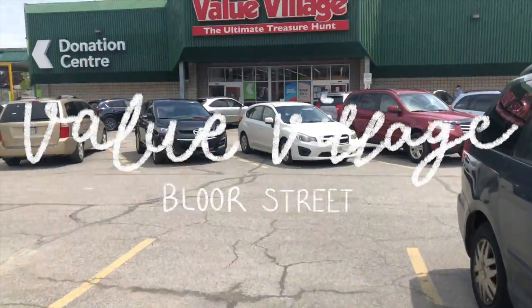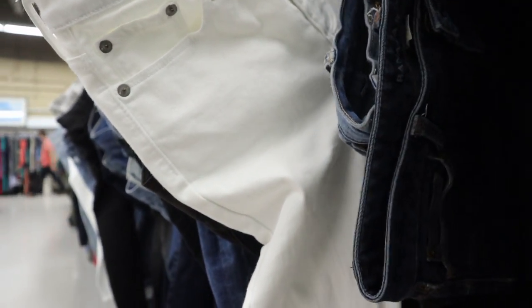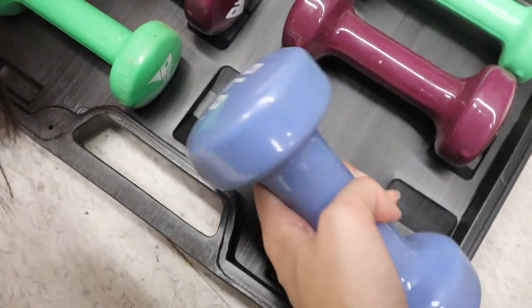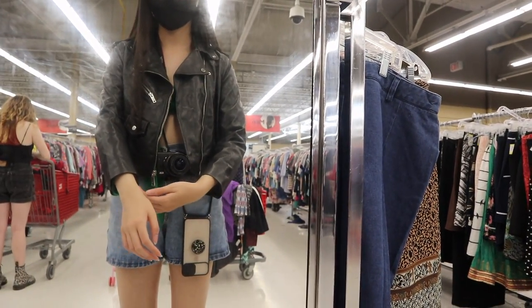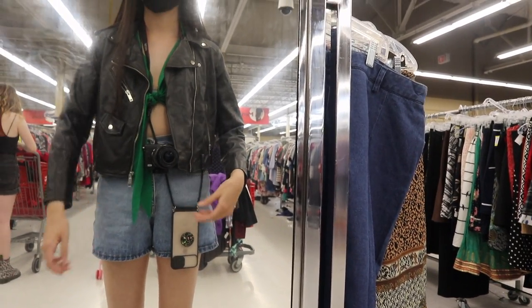Next I headed over to the Value Village that was also at Bloor Street and I was very shocked by how large the place was. I ended up spending a good amount of time in the denim aisle. I also found a briefcase of dumbbells but unfortunately I'm a weak — I ended up leaving them behind. I also found a really cute leather moto jacket but the sleeves were a little too short so I didn't get that either.